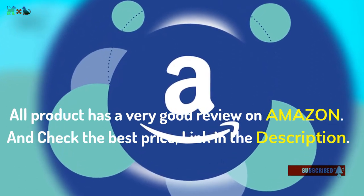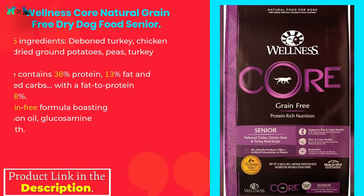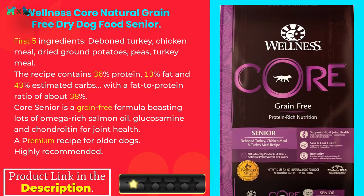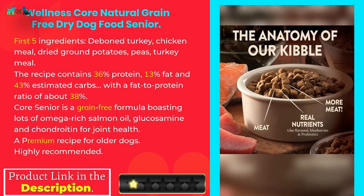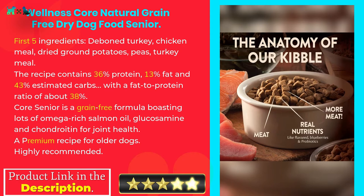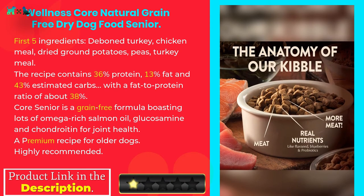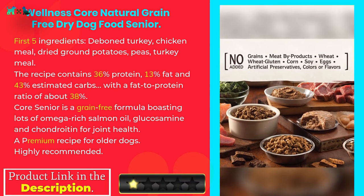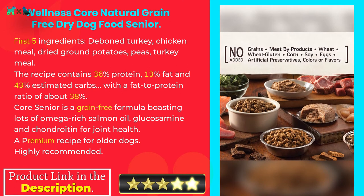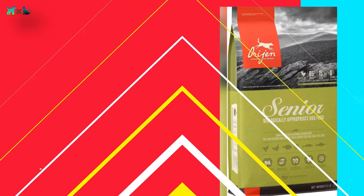Wellness Core Natural Grain Free Dry Dog Food Senior. First five ingredients: deboned turkey, chicken meal, dried ground potatoes, peas, turkey meal. The recipe contains 36% protein, 13% fat, and 43% estimated carbs, with a fat-to-protein ratio of about 38%. Core Senior is a grain-free formula boasting lots of omega-rich salmon oil, glucosamine, and chondroitin for joint health — a premium recipe for older dogs, highly recommended.